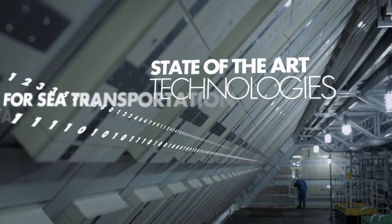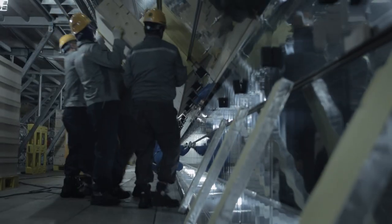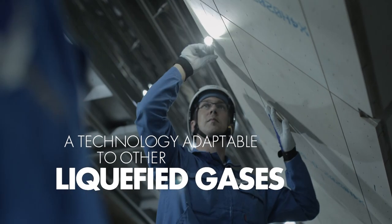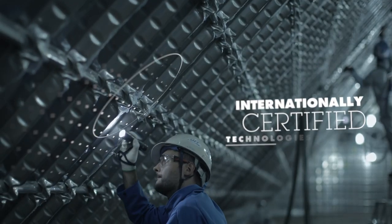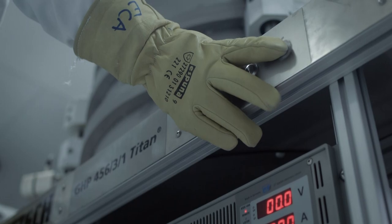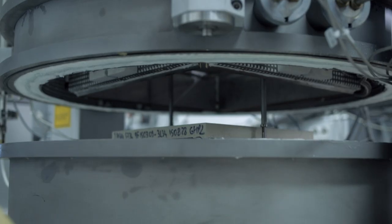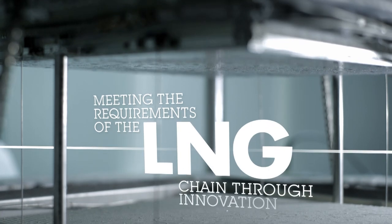Our technologies have become benchmarks in the domain of maritime transport and the LNG industry. Highly adaptable, they are also suitable for other liquefied gases. Each of these technologies is certified by international classification societies.